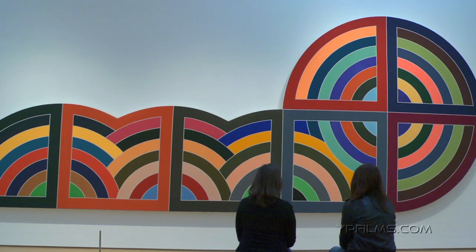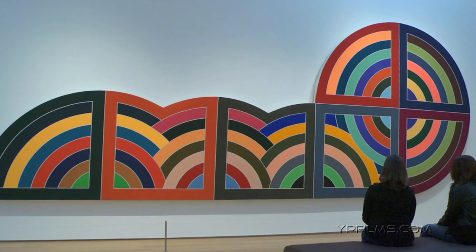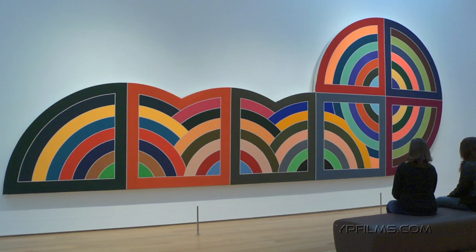Those rounded curves can be reminiscent of domes or arched gateways, so it seems as perhaps you're looking at an ancient or medieval city from afar. The painting is finally architectural in the choice of names that Stella has given to it. Raqqa II is a reference to a city in the Middle East called Raqqa that was based on a circular plan.